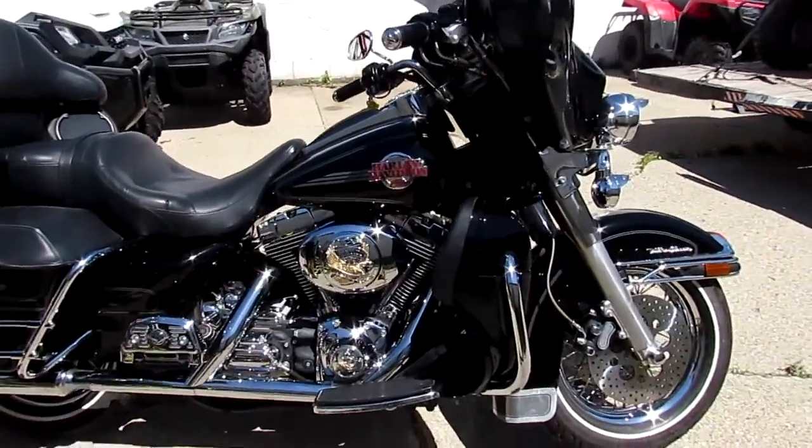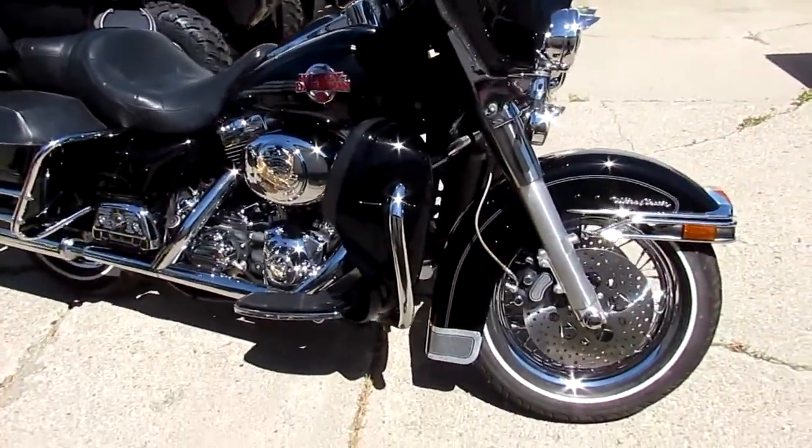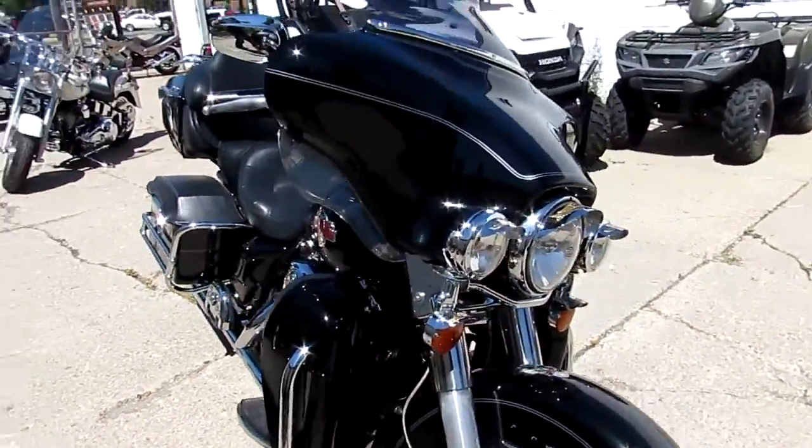Hey guys, it's ApprovalPowerSports.com here. It's beautiful weather out, 1st of June, 80 degrees — it's riding season.